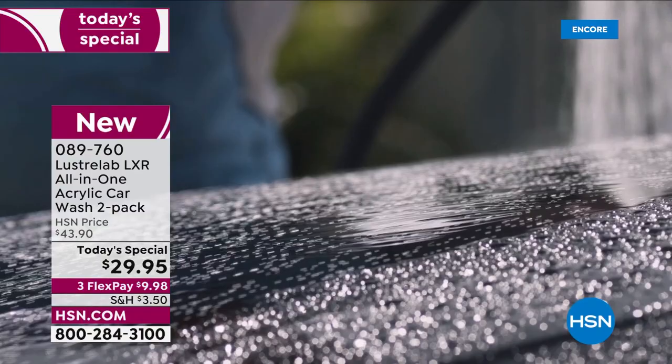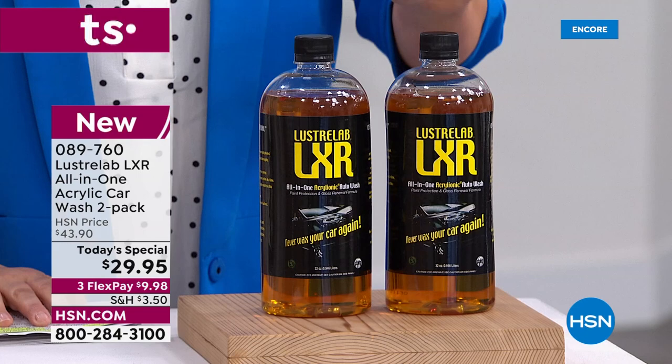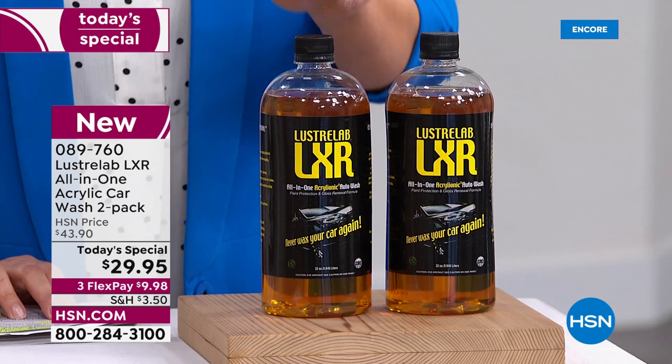It's crazy. It works on those sticky bugs that nobody could take off. It works on tar as well. Here's the exclusive offer we're doing today for this awesome five-in-one. Everywhere else, you get one 32-ounce bottle for $21.95. Here at HSN, you're going to pay for one and get a second one — 32 ounces, full size — for $8 more. It's almost a two-for-one sale. We've got three flex pay at $9.98.